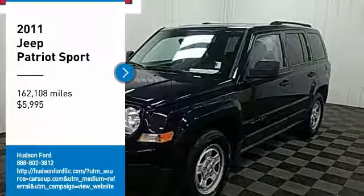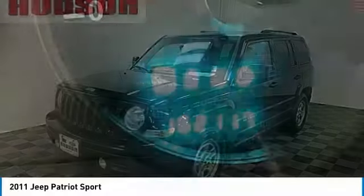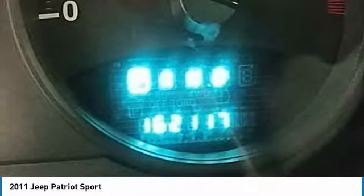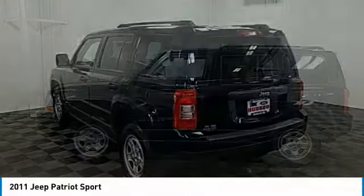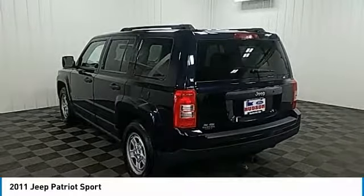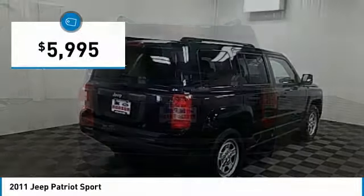You are going to love the 2011 Jeep Patriot. The Jeep Patriot is unmistakably a Jeep. It looks like a cross between a Jeep Liberty and Jeep Compass, or maybe a three-quarter scale version of the big Jeep Commander. The Patriot has plenty of room inside for any size family and is priced below $10,000.